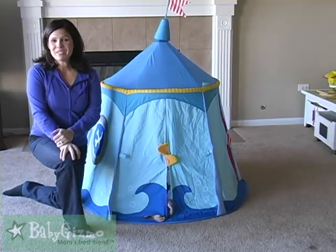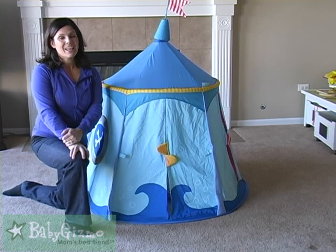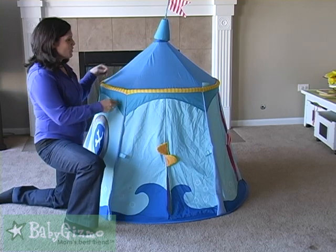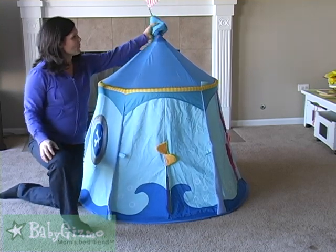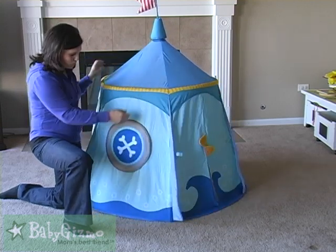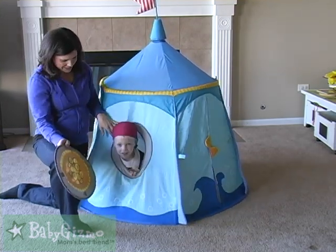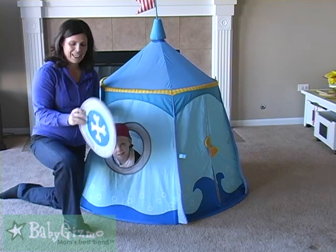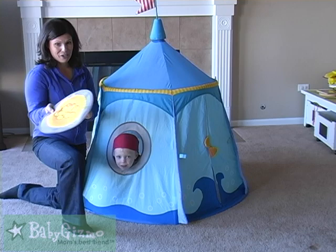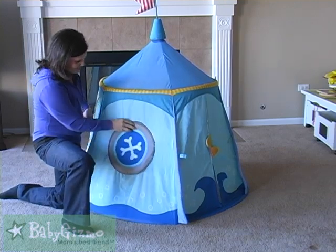Now this is your basic play tent, but it's pirate themed and it's really fun. It's over $100, but most tents are. It has the removable pirate's flag on top. On the sides there are two windows that are removable that they can stick their head out. These are a big hit. Just know these might become frisbees in your house when they take them off because they are easy to take off.